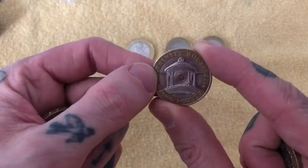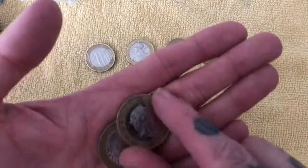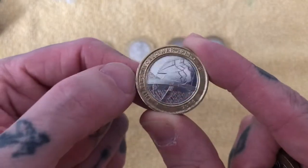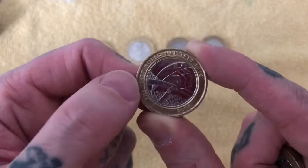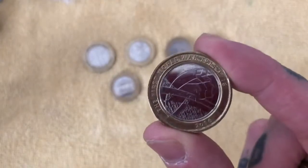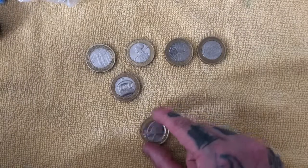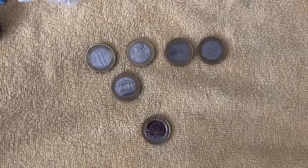That's Trinity House — another fairly common one, just worth face value again. The second one in this bag is the World War One coin. There are two World War One coins to find: this one, and also the Navy one with the battleship on it, which is quite cool. That's all the Technologies in this bag. Gaz found nothing in his bag — nothing at all.